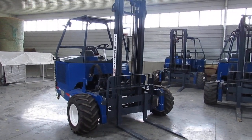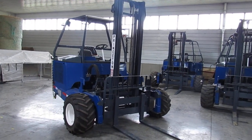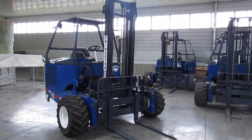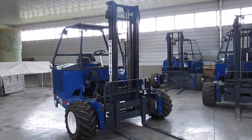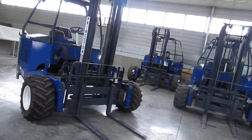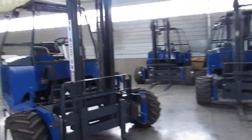Hello ladies and gentlemen. Welcome to Equipment Remarketing. Today I'm going to give you a nice video here with a 2018 Princeton PB55.3 sitting here with 1,783 hours. This baby has a 12-foot mast and a backrest, a new seat, Kohler turbo engine.